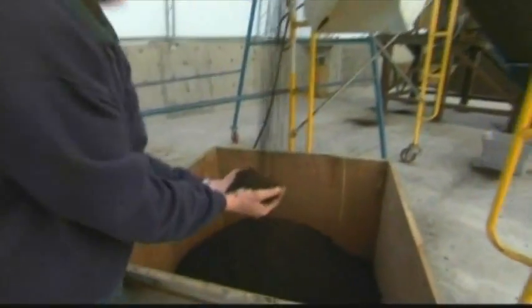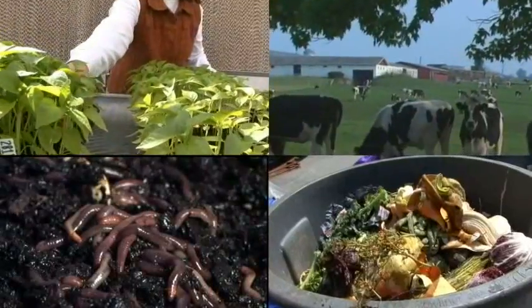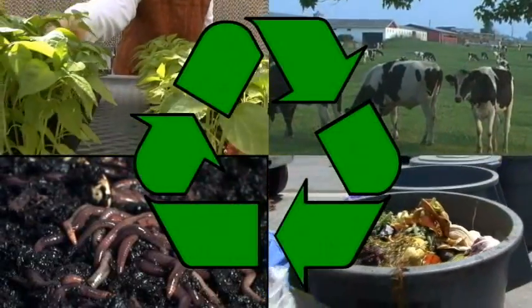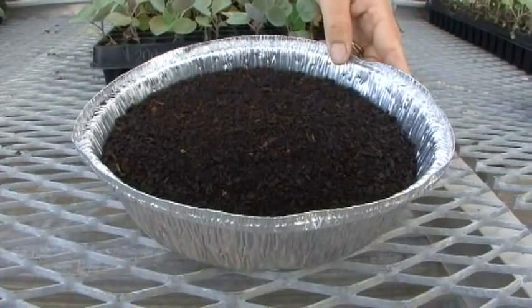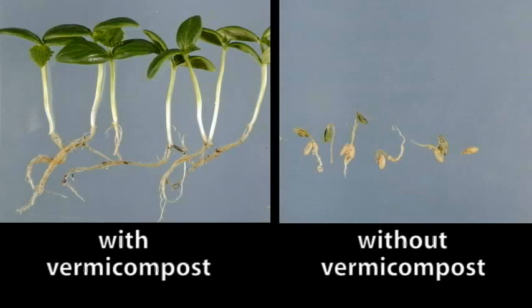Vermicomposting is a green technology that can be used to convert agricultural and other organic wastes into valuable living soil amendments. When used in a potting mix for greenhouse production, vermicompost provides a renewable source of plant nutrients. The microorganisms in vermicompost can protect seedlings from disease.